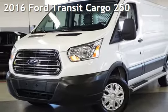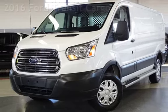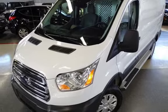Presenting a pre-owned 2016 Ford. This three-door van has a six-cylinder, 3.7-liter V6 engine, with rear-wheel drive, and an automatic transmission.